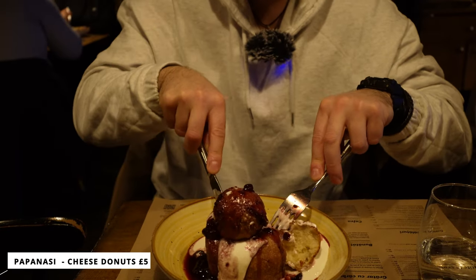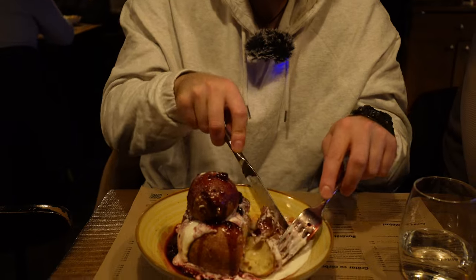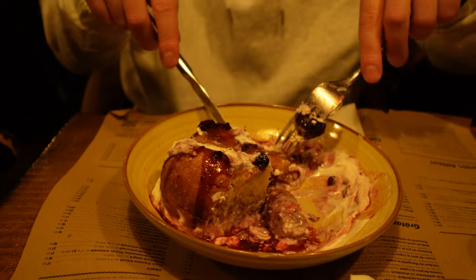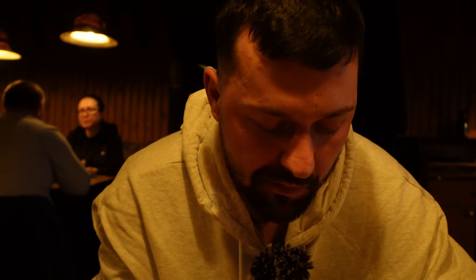Actually, papanashi is a mix of dough with cheese inside. In our side, in Moldova, it comes in two pieces, not one big portion. Here we have sour cream with some raspberry jam and some cherry jam, I would say. It's good but it's too soft. Eating it before it was a bit different — there's no huge difference, but overall it's really good.